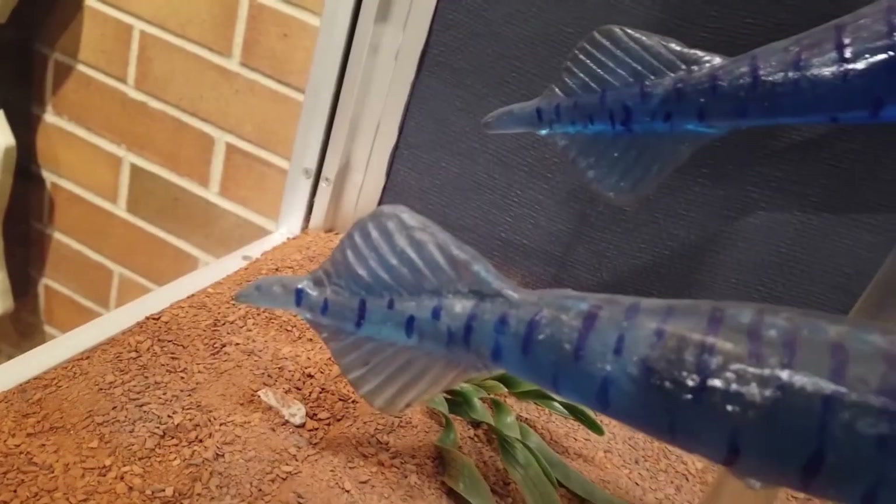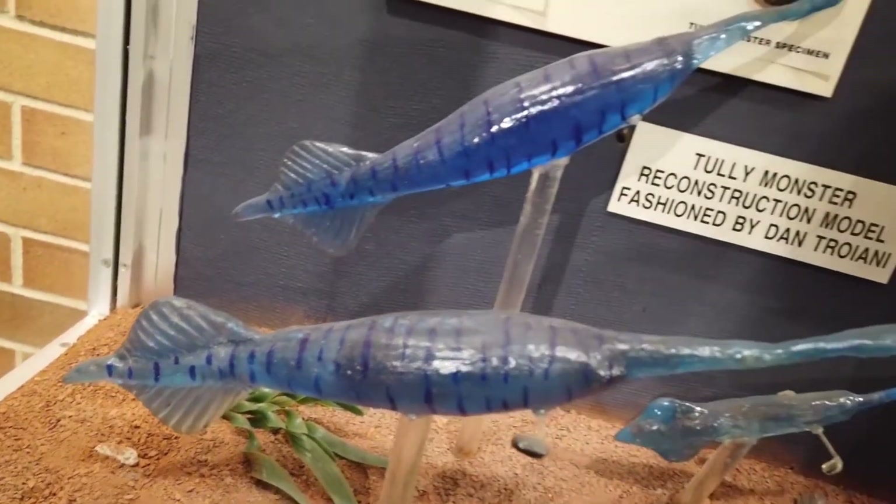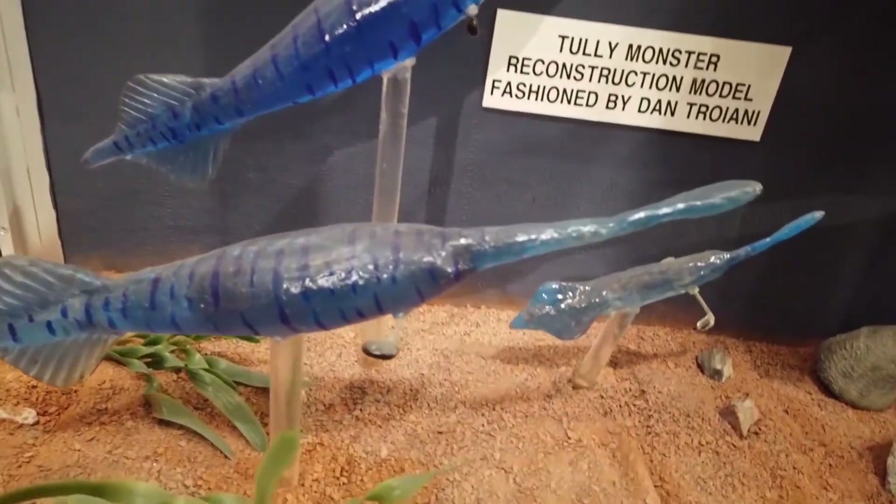So they did the only thing they could do — they named it after the man who found it: Tully monstrum gregarium. Tully's monster. And over the next 60 years, scientists would discover that this creature doesn't just look alien. It might actually be impossible.